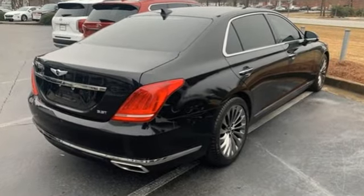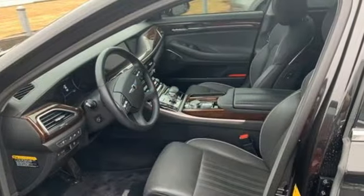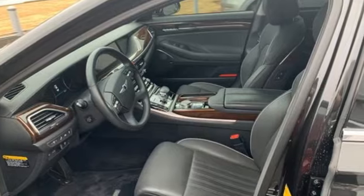Athletic elegance. Refined performance. This is Genesis. Hurry in today for a test drive.